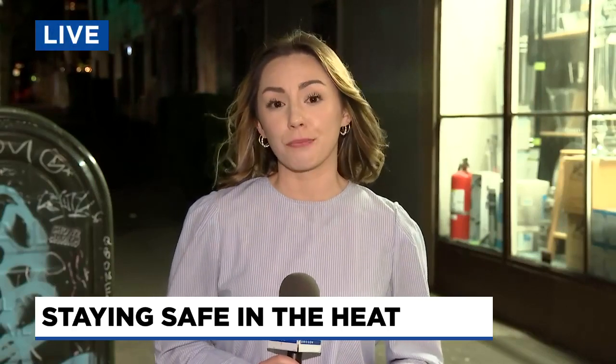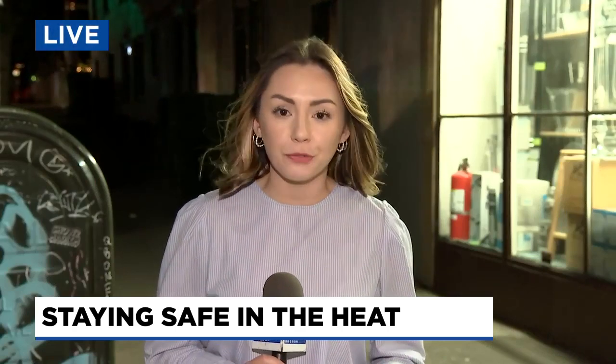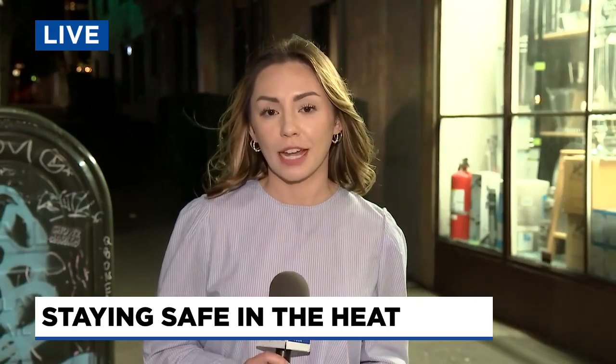Chuset said he'll be getting more shipments of portable ACs just before the weekend if you're in need of one. Live in Southeast Portland, Drew Marine, Fox 12, Oregon.